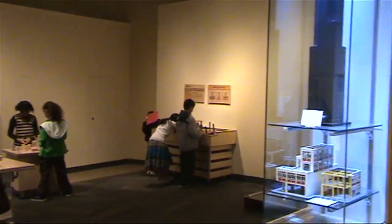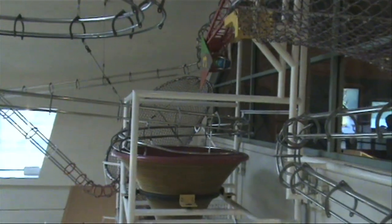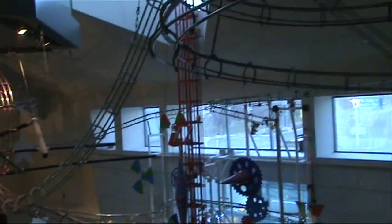Ready to see a breathtaking IMAX picture in the wraparound domed Omnimax Theater, or explore the exciting and free exhibits? The St. Louis Science Center would be glad to have you.